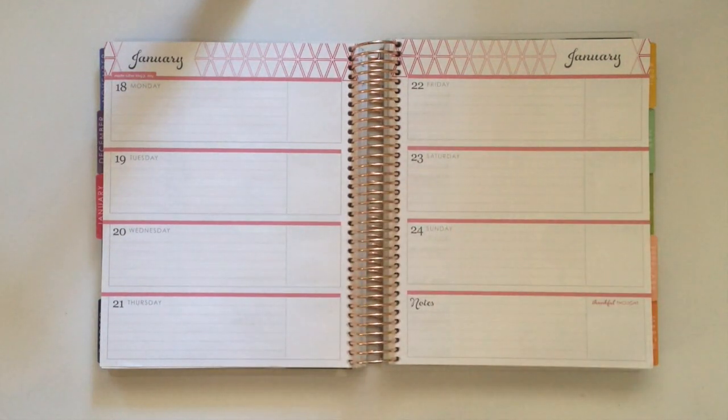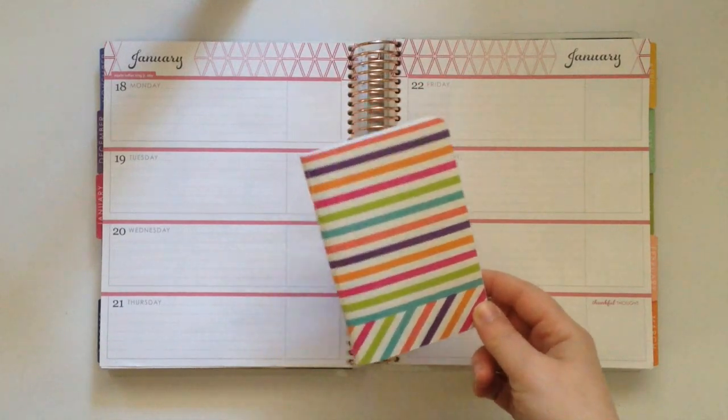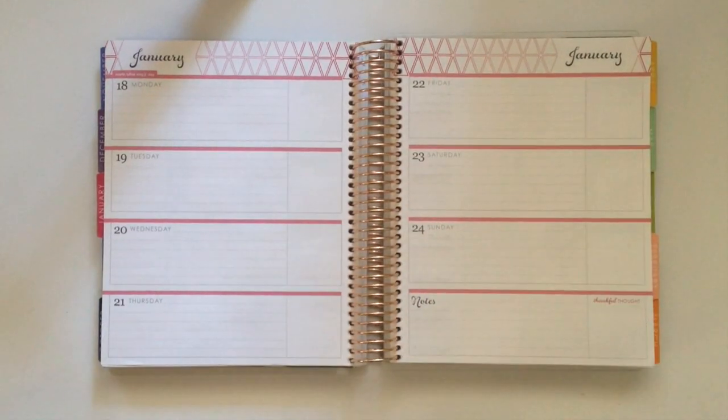Hey guys, it's Christina and welcome back to another Plan With Polish Land video. Today I'm filming a plan with me on the week of January 18th through the 24th and we are going back in time a little bit, because if you watch my planning on the go video, you'll know that I was away for about a week and I did not take my planner with me. All I took was this little notebook, and I'm going to take everything in this notebook and put it into my planner now, so this is a little bit different than my normal plan with me videos.